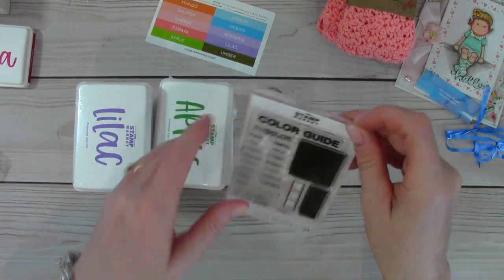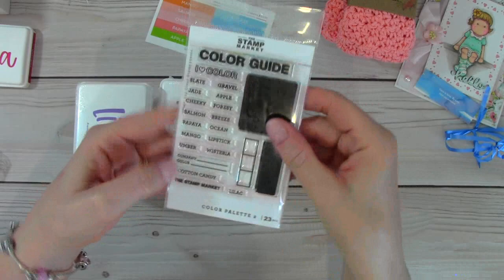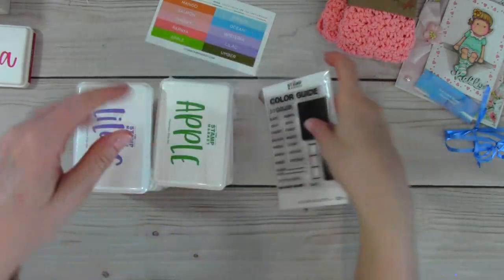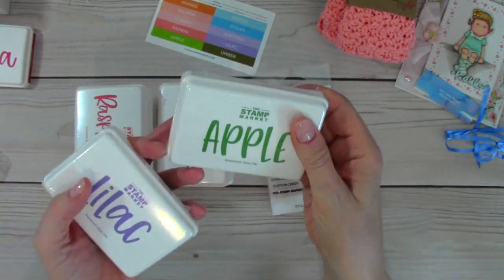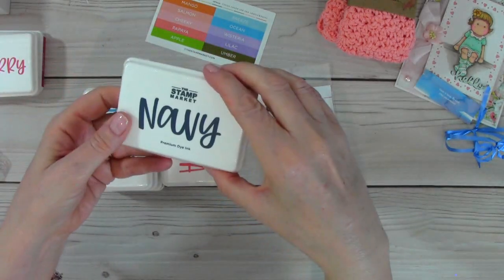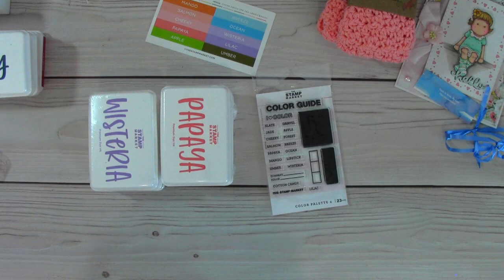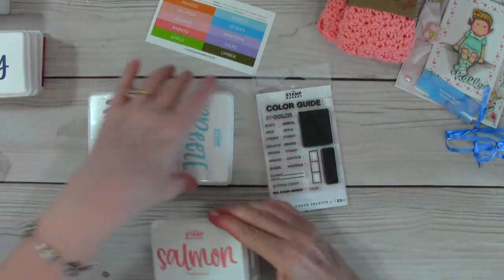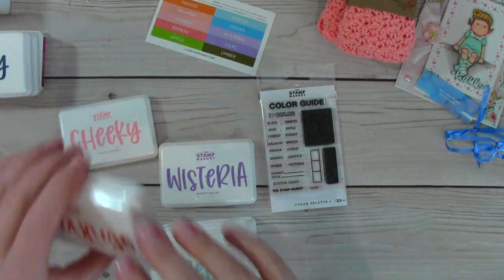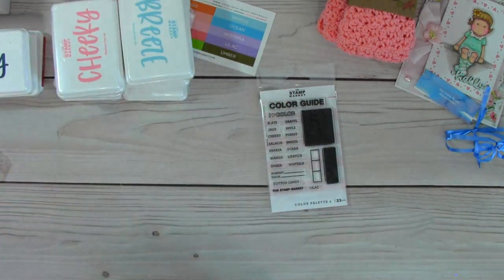I ordered this ink pad set called 'Color Palette Two' — it says 'I love color' and has all the names of the new ink pads. I need to buy the first one too so I can make a swatch book. The colors I got include: Apple, Lilac, Raspberry, Navy, Papaya, Salmon, Breeze — I love that color — Wisteria, Mango, and Cheeky. I love love love that color!